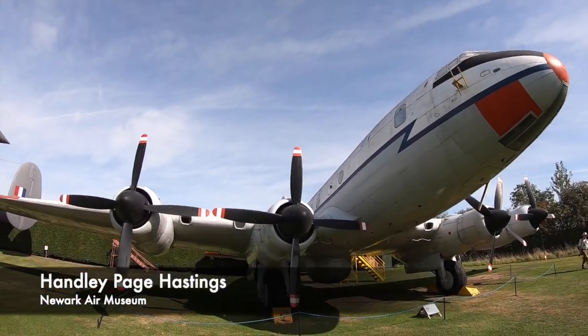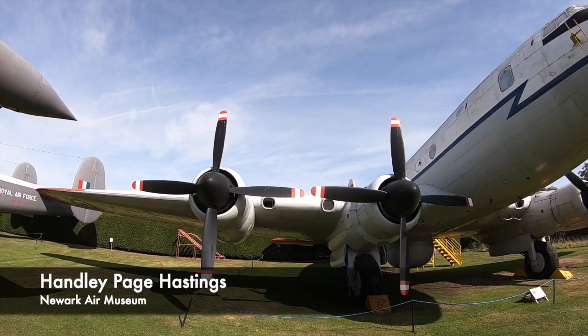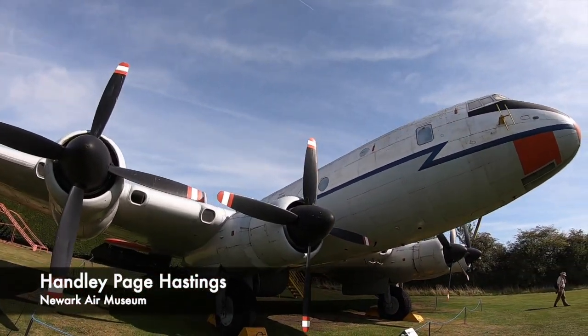Some transport aircraft deployed by the RAF also used town names, such as the Handley Page Hastings or the Blackburn Beverley.